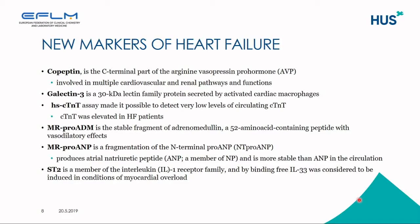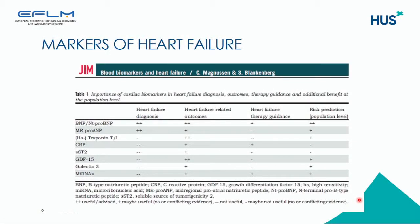Galectin-3 is a 30-kilodalton lectin family protein that is secreted by activated cardiac macrophages. High-sensitive troponin T assays have made it possible to detect low levels of circulating troponin T in blood, and it has been found that troponin T was elevated in heart failure patients. Mid-region pro-ADM is a stable fragment of adrenomedullin with vasodilatory effects, and it is more stable in circulation than ADM itself. ST2 is a member of the interleukin-1 receptor family and is a marker of myocardial overload.